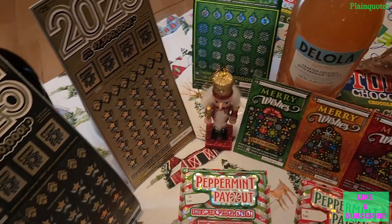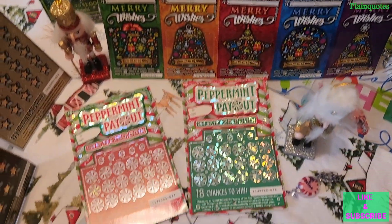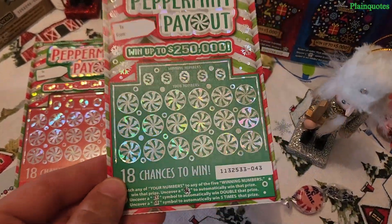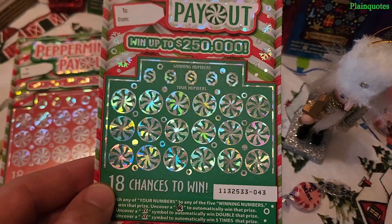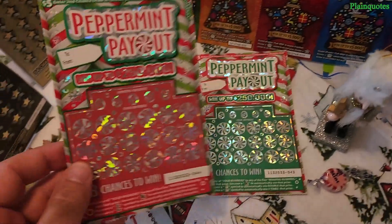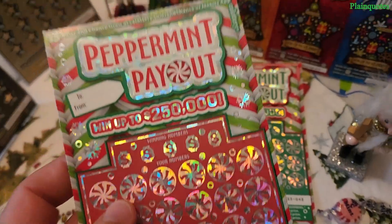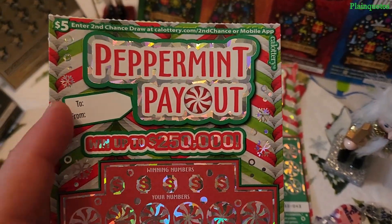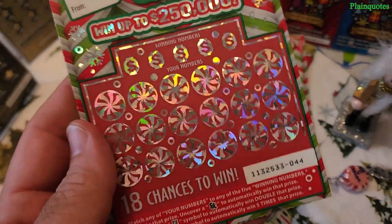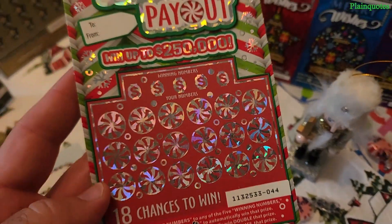Peppermint Payout scratcher — this is a five dollar scratcher available in two colors: a greenish tone with candy canes everywhere, and a red color tone also with candy canes. I like the glitterish effect it has. It has a 'to and from' on it, making it a great gift. Win up to the top prize — it's a five dollar scratcher.